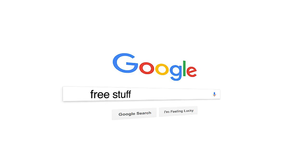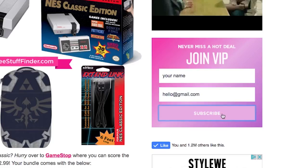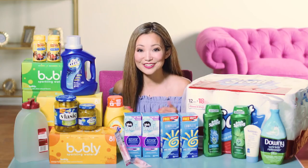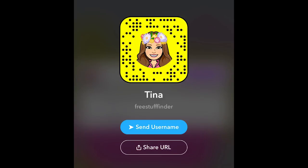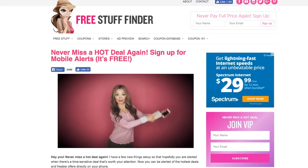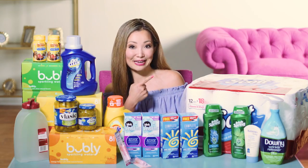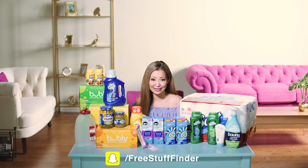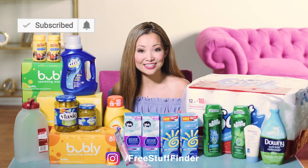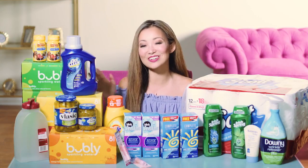Those are the deal highlights for this week. Head over to freestufffinder.com for the latest deals and freebie offers posted every single day. Sign up for email updates to get my handpicked favorite deals sent to your inbox. If you're on Snapchat, add me and send a DM to let me know you came from YouTube. Sign up for text alerts at freestufffinder.com/alert for urgently hot deals. Leave a comment below with what deals you plan to do this week. If you're new, make sure to subscribe and tap the bell for notifications. See you next week!